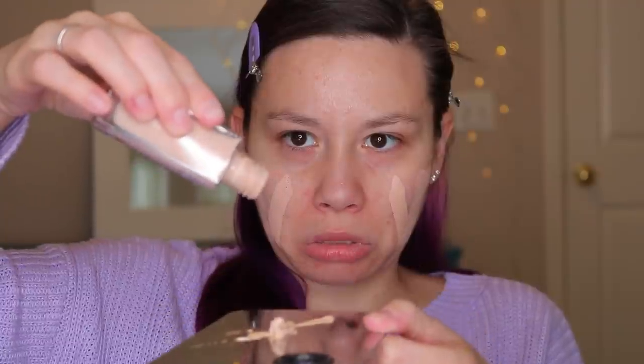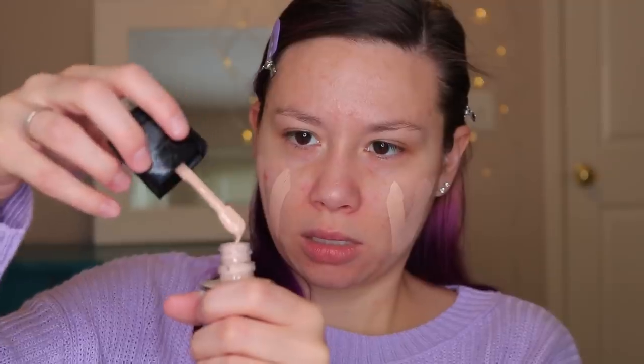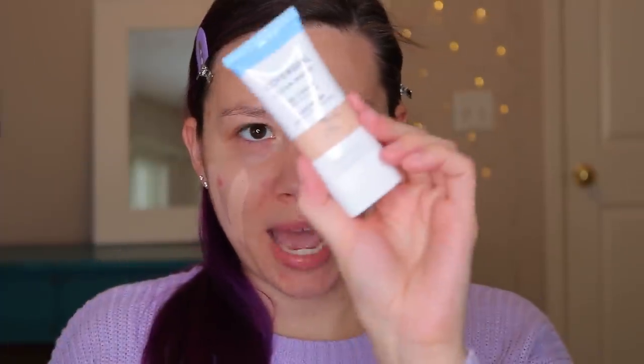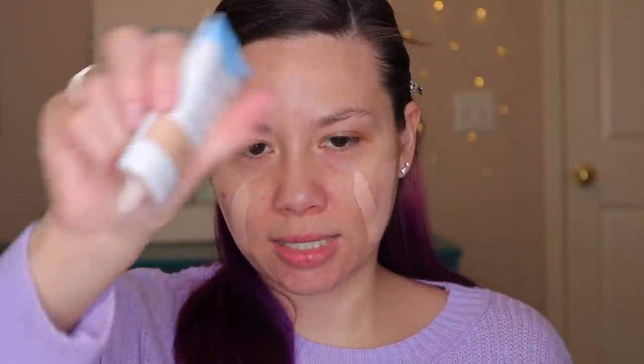The Maybelline Fit Me Matte and Poreless Foundation. The Catrice HD Liquid Foundation — it's like doing a science experiment. We've got Wet n' Wild Foundation in the shade Shell Ivory. I haven't even used this one yet — it's been unopened. Well, look at that. We've got a foundation I need to test out on this channel. Two shades of the NYX Born to Glow in Porcelain and Vanilla.